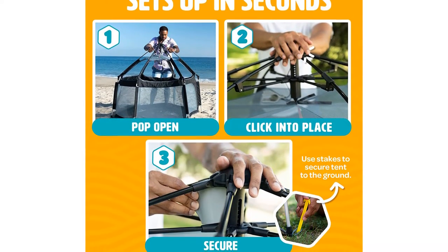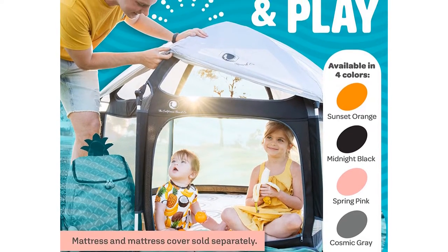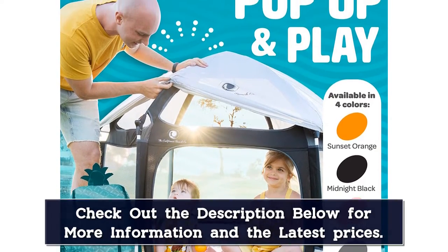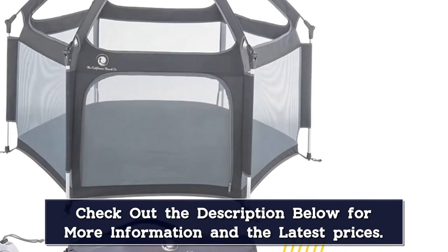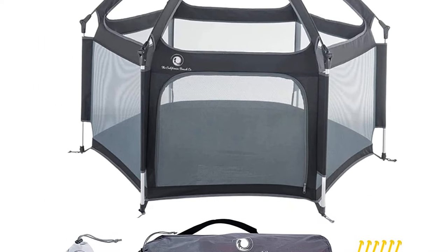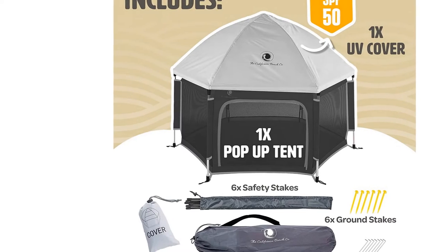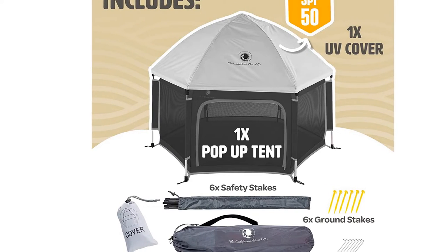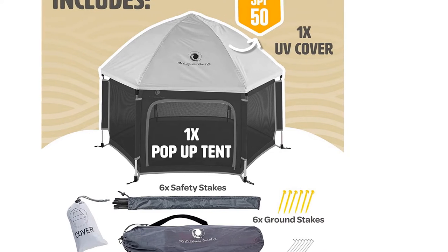An included UPF 50 sun cover provides total coverage from the sun, and the mesh sides provide ample ventilation and an easy view of the children inside. But the real standout feature is the patented Pop-Pan Release Technology, which makes this playpen one of the easiest to assemble and disassemble. Whether you need a safe space indoors or outdoors, at home or on the go, this playpen is a winner all around.